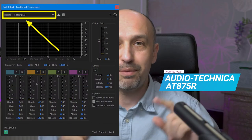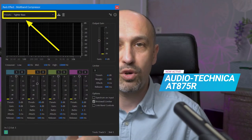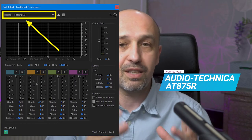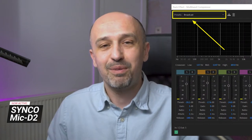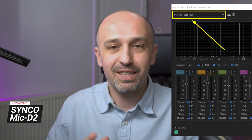Audio-Technica is best when I apply a multi-band compressor with the tighter bass preset — that makes it sound even better. Whereas for the Synco D2, I also need to add some processing, maybe a broadcast preset or some other presets like internet delivery, depending on the distance from which I recorded. So let's do some proper tests — we'll start with the voiceover test first.